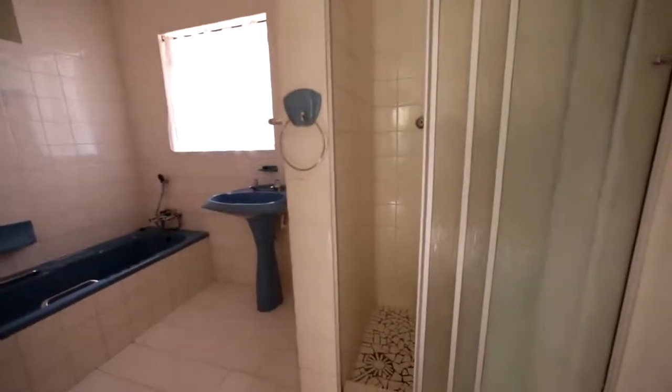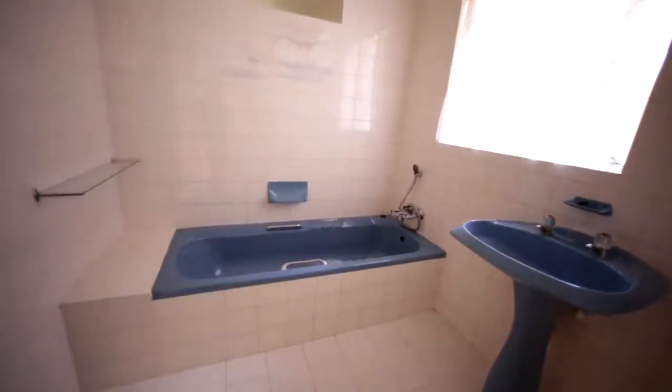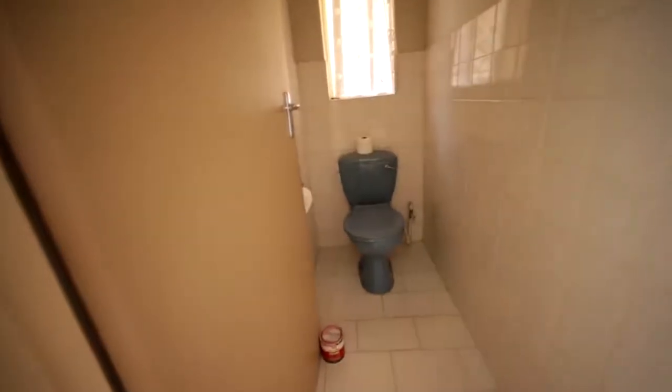Bathroom here with a shower — quite a tall, high shower for a tall person. And then it's got a bath and a basin. And this is the guest toilet for the house.